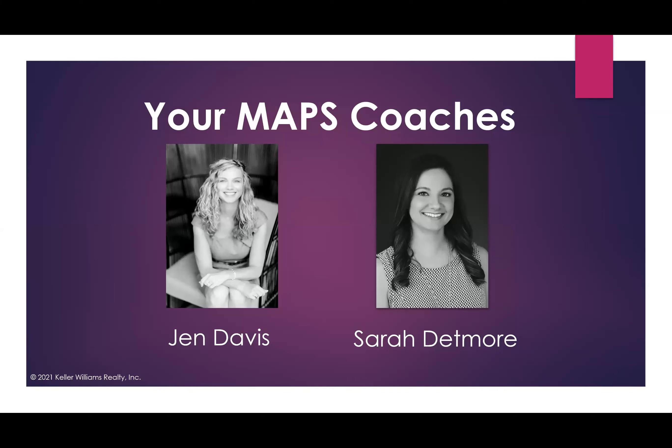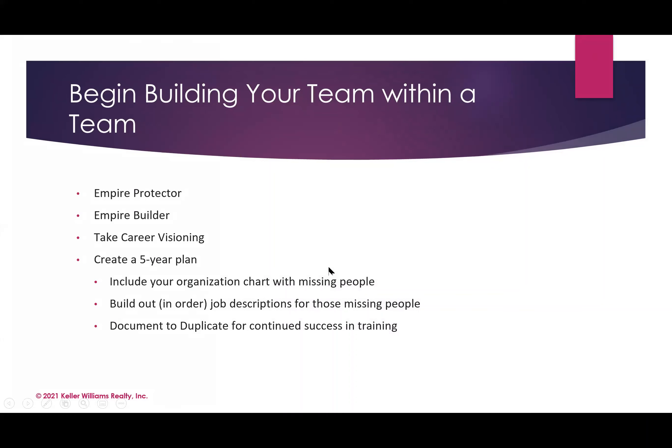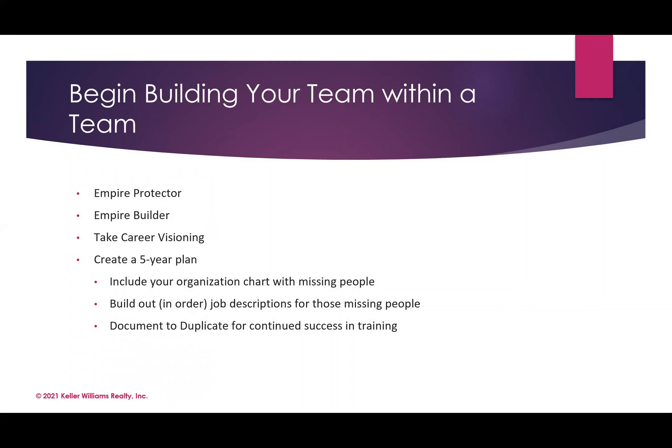Today we're going to spend some time talking about best practices and ways to build the foundation if you're wanting to grow a team within your team, or just start a team — or just hang out with us for 30 minutes. Let's start by talking about how to build a team within our team.